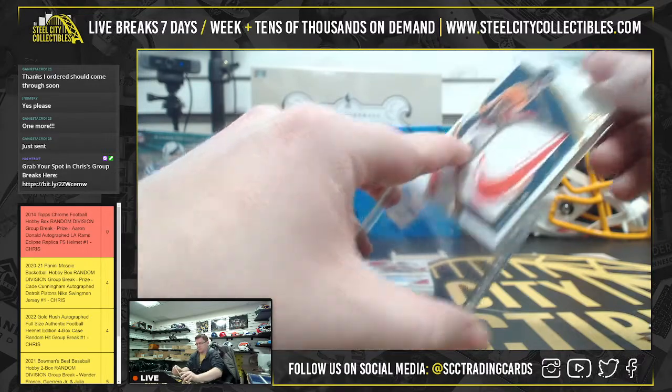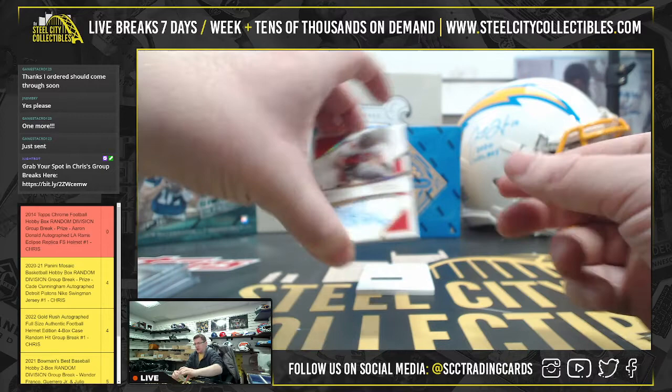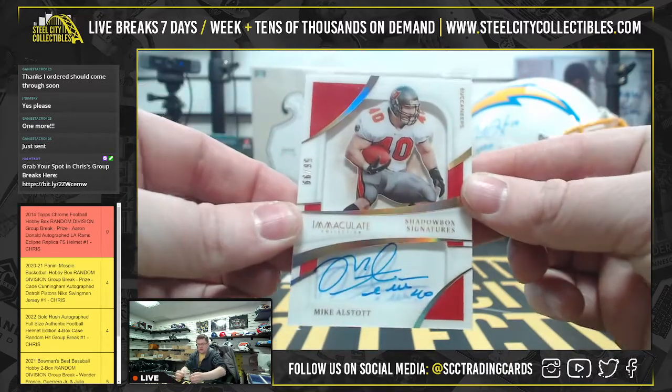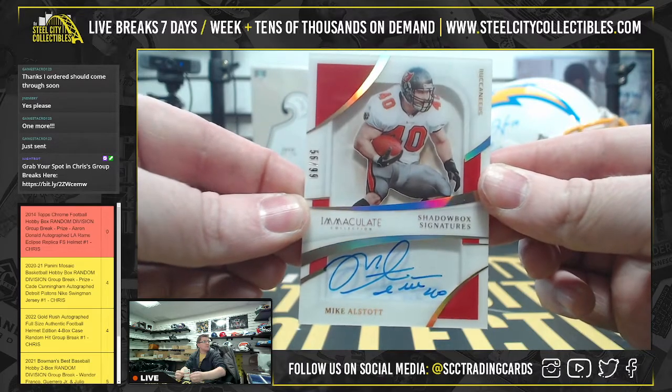And then for Tampa Bay you have shadow box signatures — could be Mike Allstott, 56 of 99. Another nice autograph.